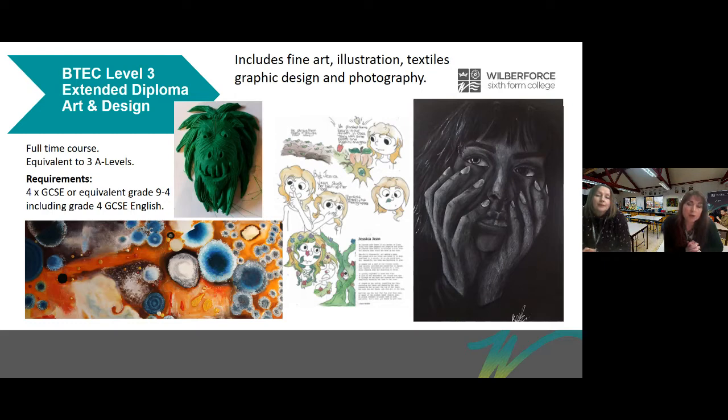You'll also study an illustration project where you'll illustrate a children's poem for a poetry book. And you'll explore a project called The Senses, which is an art and design project that you'll develop into projects of your choosing. So if you prefer fine art you'll create a fine art project; if you prefer graphics, you'll create that, and so on.